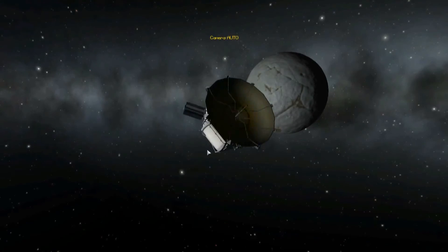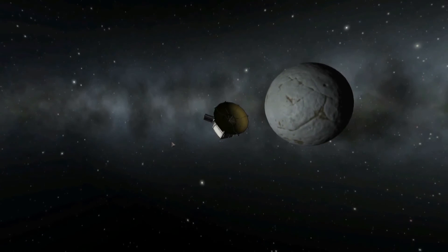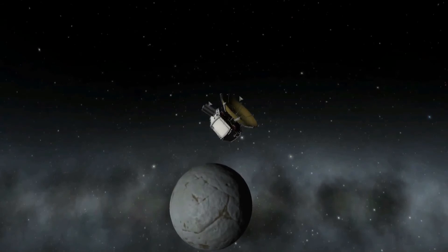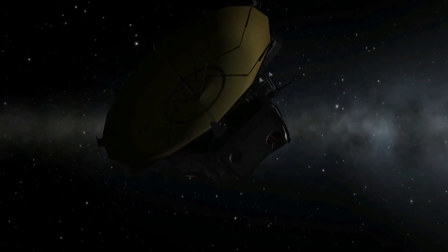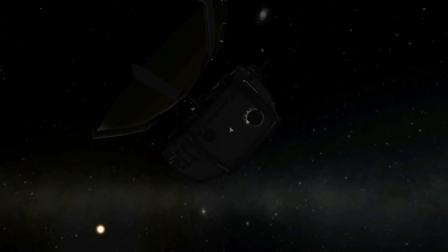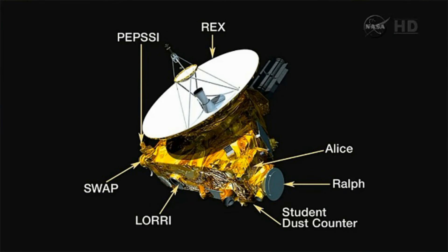I encourage you guys to try and send a mission to Eeloo with Kerbal Space Program - that's my challenge to you this week: send a mission with a craft with a similar look to this and fly by Eeloo, maybe get some images if you have Tarsier Space Technology installed. Obviously I haven't got a space telescope here - I've just used some narrow band scanners to make up the LORRI, which I think stands for Long Range Reconnaissance Imager, which basically takes black-and-white images of Pluto.